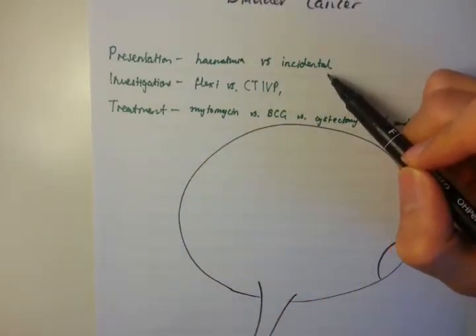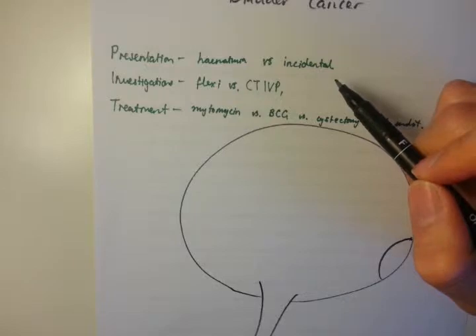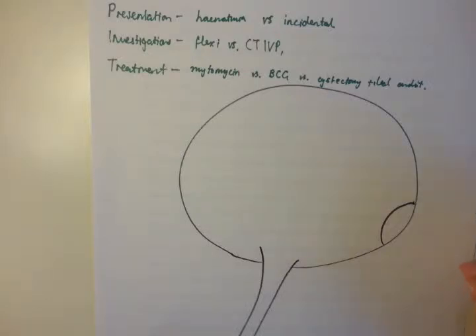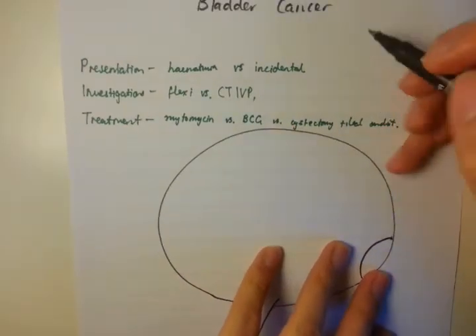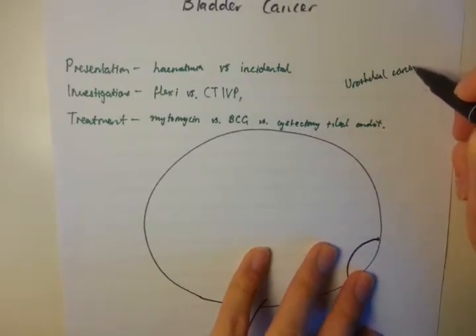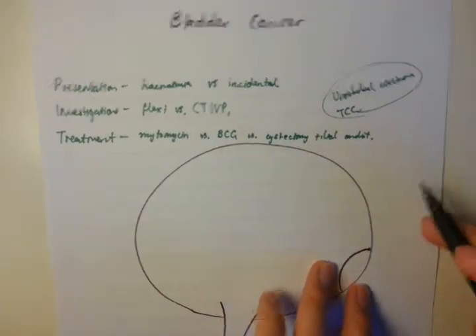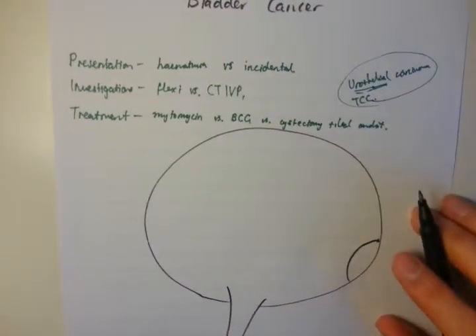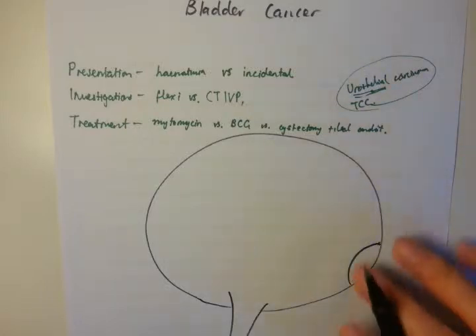Another way that it can present is as an incidental finding. I remember a young gentleman who was being investigated for urinary incontinence, and on ultrasound scan there was a bladder mass picked up, which was subsequently investigated. One thing I wanted to clarify is the difference between urothelial carcinoma and TCC or transitional cell carcinoma — these are exactly the same. Urothelial carcinoma is the newer term; urothelial and transitional cell are essentially synonyms.